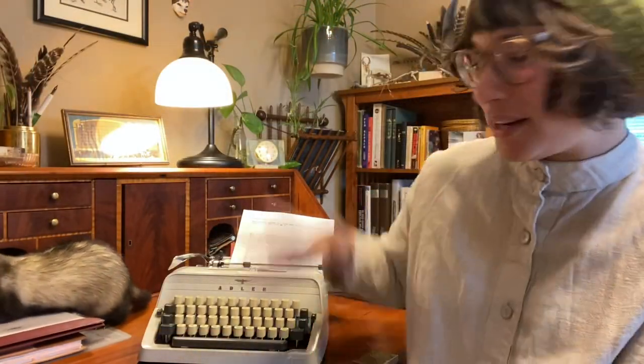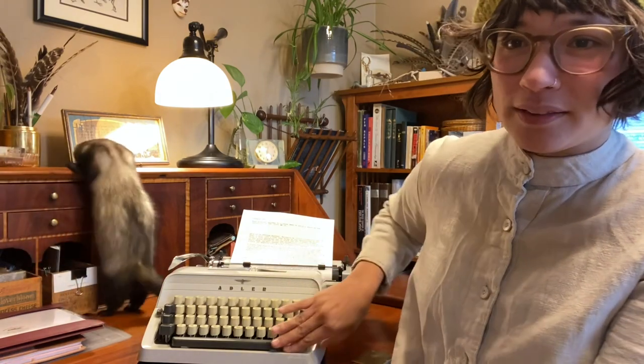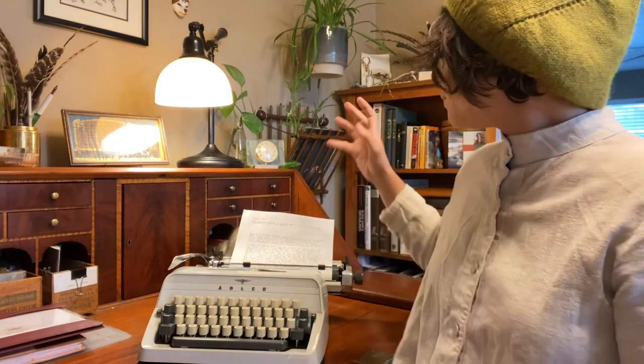Today I wanted to share my newest acquisition, which is an Adler J4 manual typewriter from 1967. I purchased this beautiful baby on Etsy through a seller named Jot and Tittle Typewriters. If you are looking for a typewriter, she's really wonderful to work with — very communicative, speedy shipping, and the typewriter was really well packed.